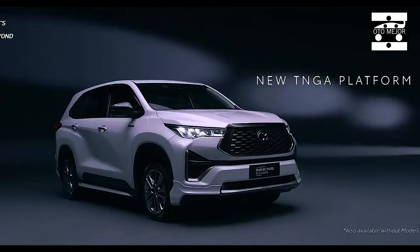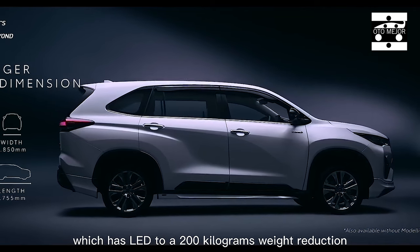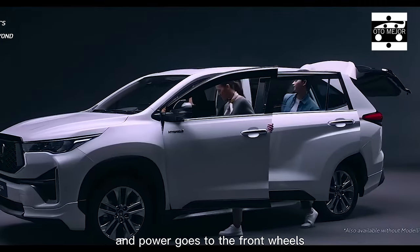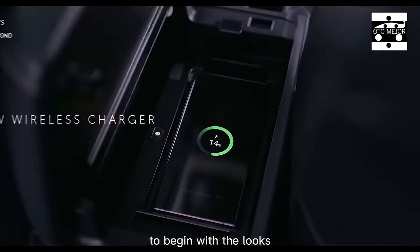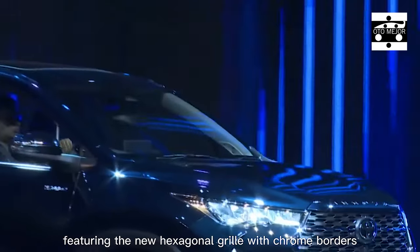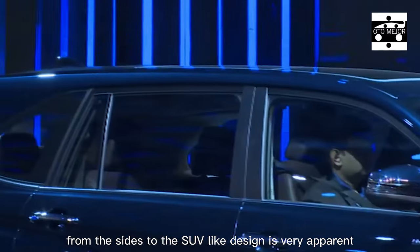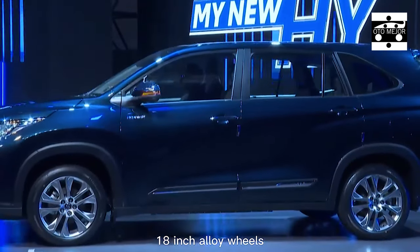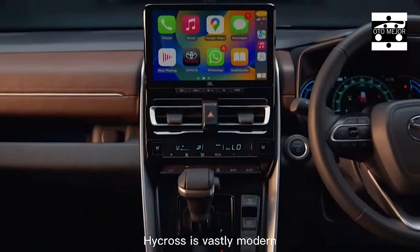Toyota is offering a large group of elements with the Innova Hycross. It gets a huge 10.1-inch touchscreen infotainment framework with Android Auto and Apple CarPlay connectivity. A few different highlights incorporate an all-encompassing sunroof, ventilated front seats, a digital instrument cluster, and ambient lighting. Its safety suite incorporates up to six airbags, hill hold and descent control, and ADAS.